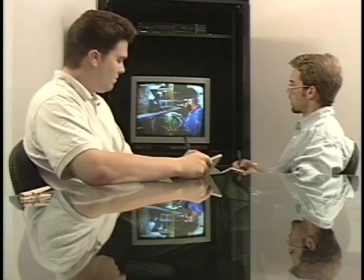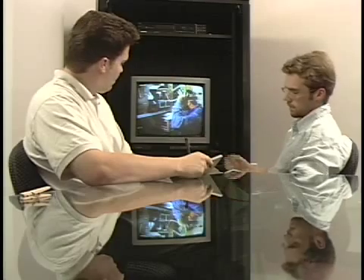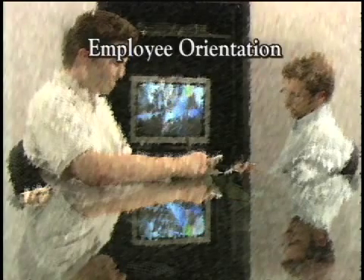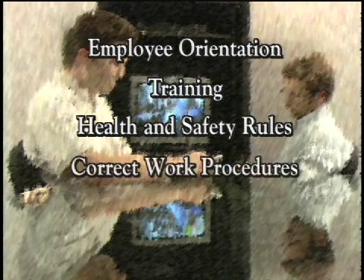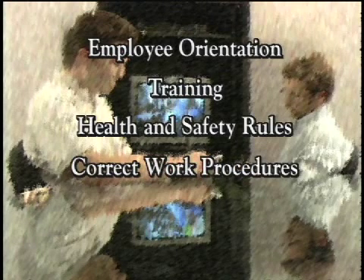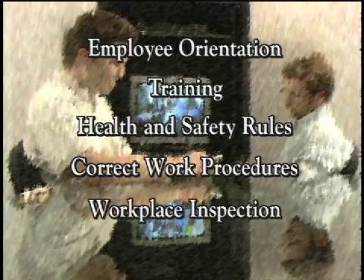To accomplish these goals, the plan includes information on employee orientation, training, health and safety rules, correct work procedures, and workplace inspections.